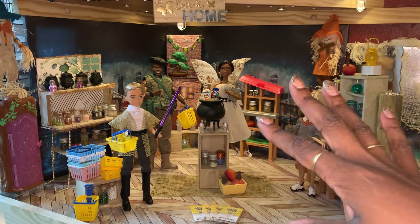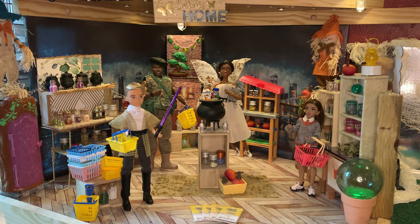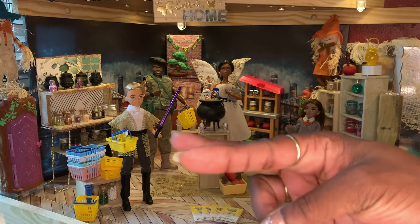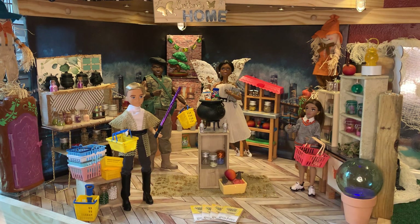Hi everybody, it's Jessica the Dollhouse Curator, and welcome back to the Curated Dollhouse. Today I am here to introduce y'all to our second scene for our curated scenes for Halloween. This scene is the Butterfly Fairy Apothecary.